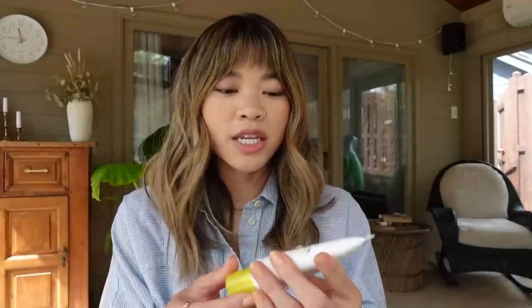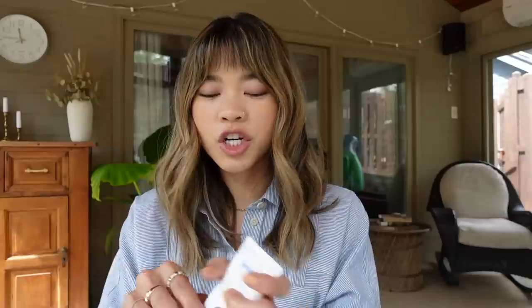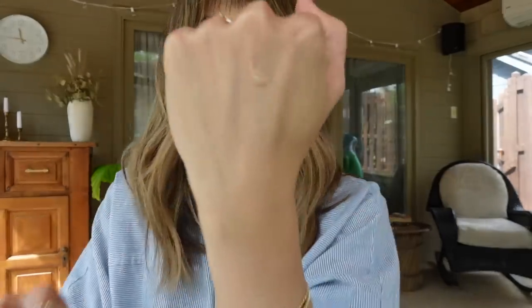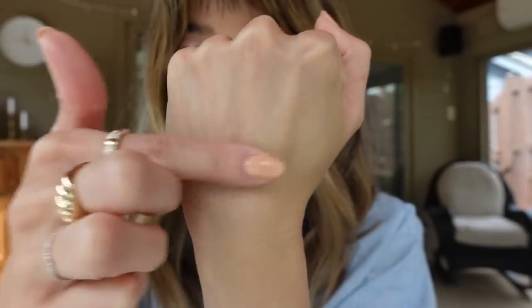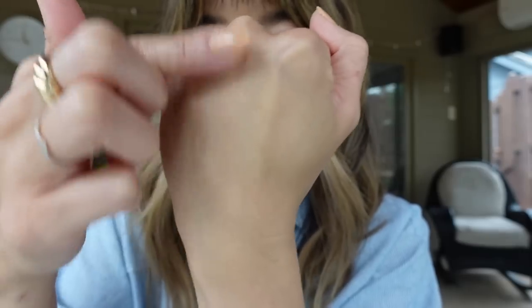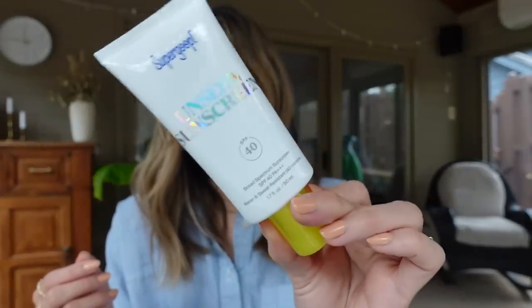This one is the Unseen Sunscreen — the OG, the original. This is a clear-cast sunscreen that is slightly mattifying, but nowhere near as much as the mineral matte one. It almost works as a primer as well in the sense that it blurs pores. It has a really, really silky smooth finish to it, and I really love this sunscreen. This is definitely my number one suggestion if you're looking for a good clear-cast sunscreen but you don't want all the extras — you just want a good sunscreen.